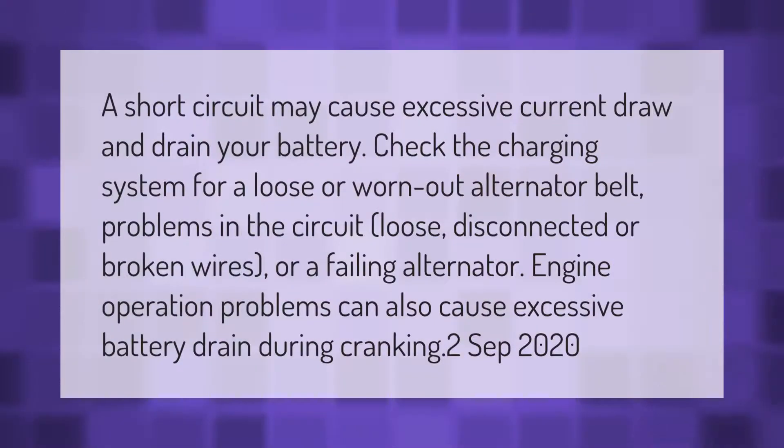A short circuit may cause excessive current draw and drain your battery. Check the charging system for a loose or worn-out alternator belt, problems in the circuit, loose, disconnected, or broken wires, or a failing alternator. Engine operation problems can also cause excessive battery drain during cranking.